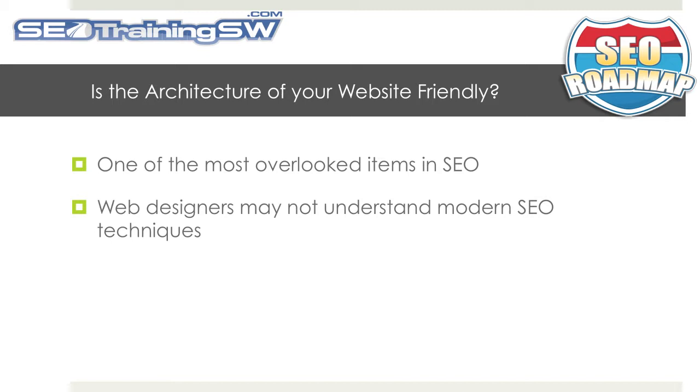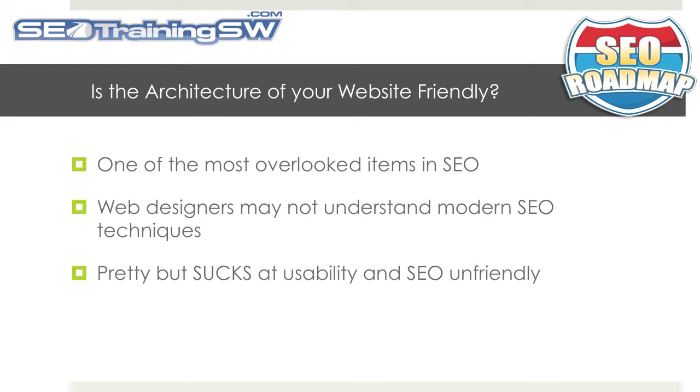Web designers may not fully understand modern SEO techniques, but are often tasked with the job of developing the site's architecture. Therefore, when a site is complete, it may be a graphically appealing website, however it is very SEO and visitor unfriendly.